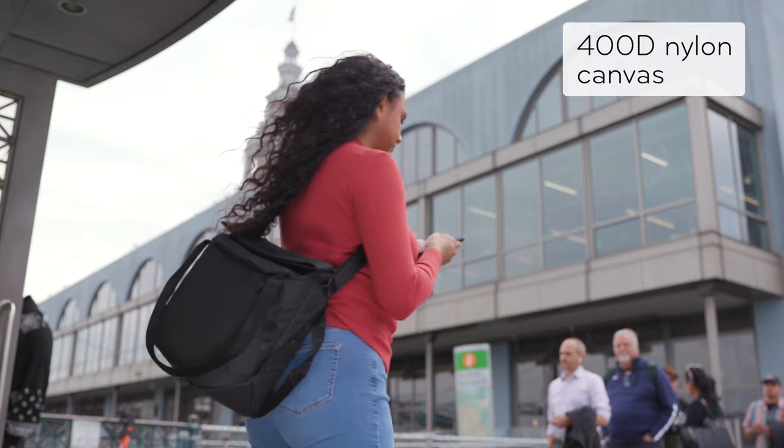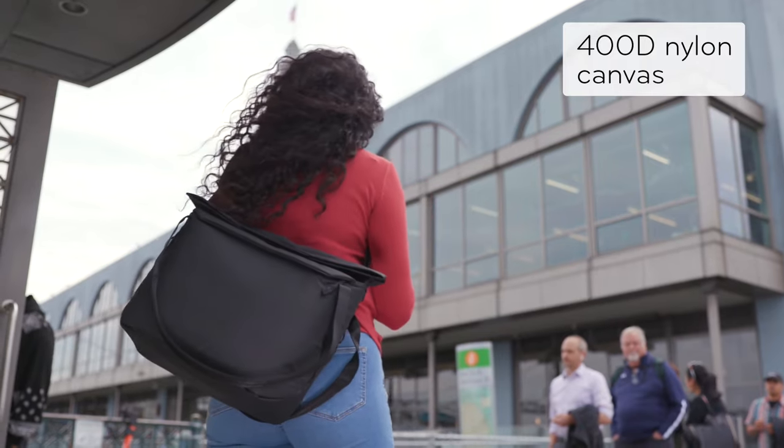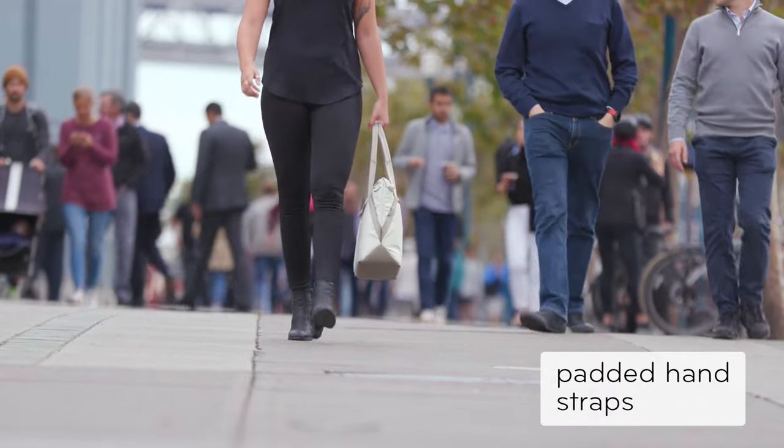Outside, a weatherproof shell keeps it all safe. Carry it like this, or like this.